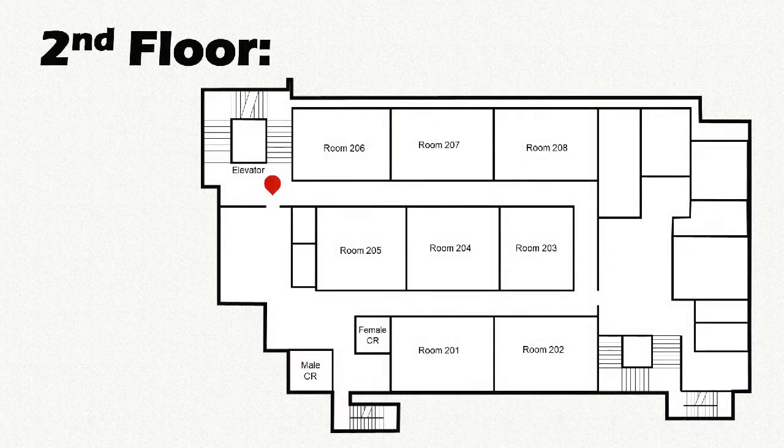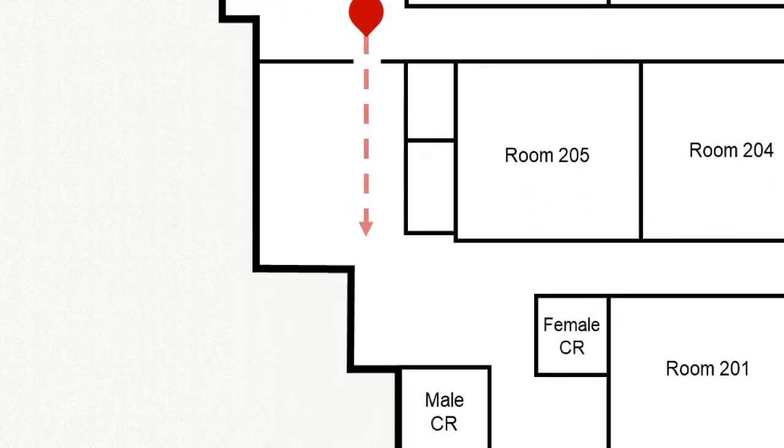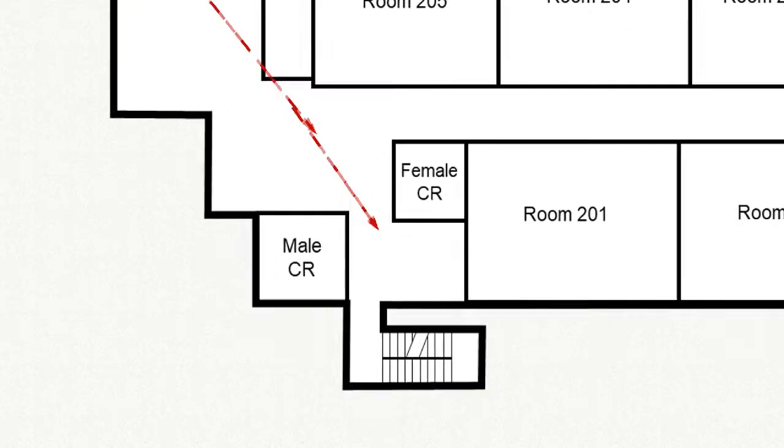This will lead you straight out of the building in case of an emergency. Don't forget to follow the first two steps though, as it will also ensure other people's safety and yours.